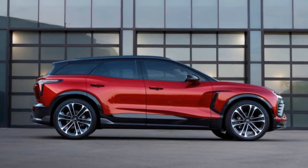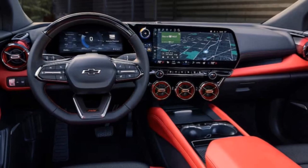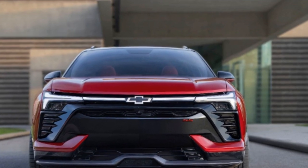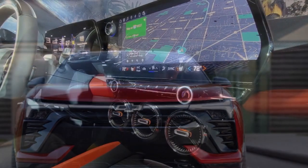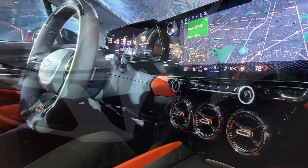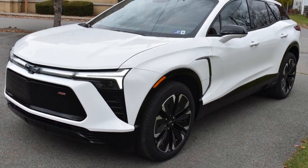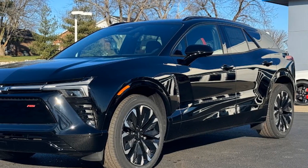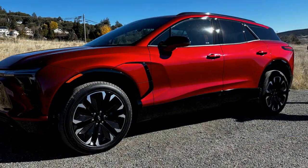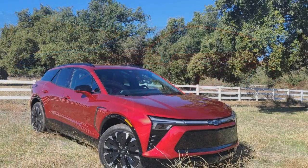Good things come to those who wait, and the eagerly anticipated Blazer EV is no exception, finally making its way to dealer lots with order banks now open. The most affordable Blazer EV, at least for the moment, is the 2LT AWD priced at $56,715. Opting for the RS variant with all-wheel drive sets you back $60,215, while the long-range rear-wheel drive model is expected to start at $61,790. Anticipate the performance-oriented SS trim to be in the vicinity of $66,000, and certain versions may qualify for the $7,500 federal tax credit.